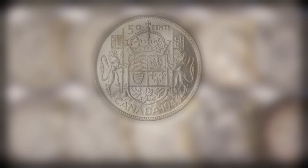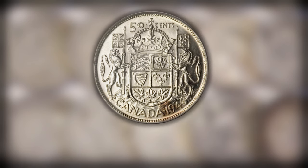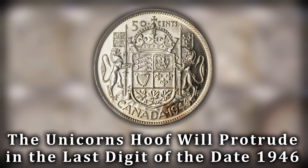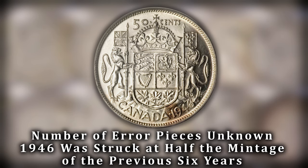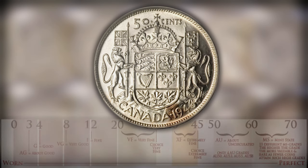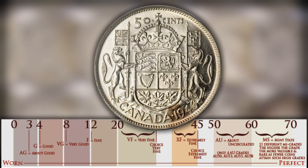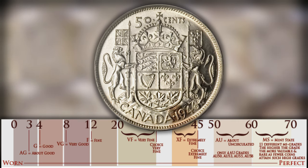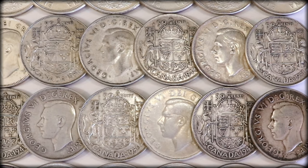The first variety is the 1946 hoof-in-six design. Due to die damage and deterioration, a variation exists for 1946 in which the hoof of the unicorn protrudes into the six on the last digit of the date. The number of error pieces that exist is unknown, but 1946 had already been struck at half the mintage of the past six years, ensuring this error variety is extremely scarce. At the low end of the Sheldon scale for a VG8 you can fetch about $30, and at the high end you can fetch about $5,000 for an MS-64. There are very few, if any, MS-65 examples ever attributed, so if you ever find one that looks in good condition, don't think about it — buy it.